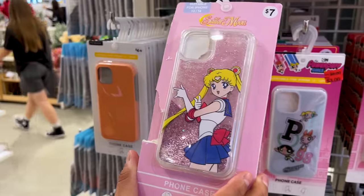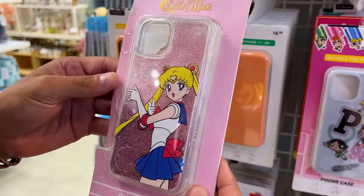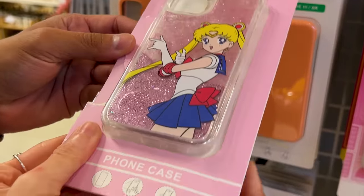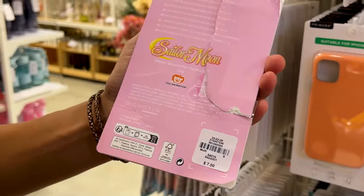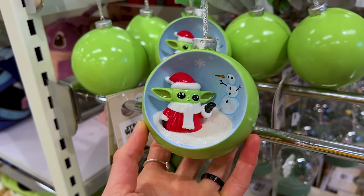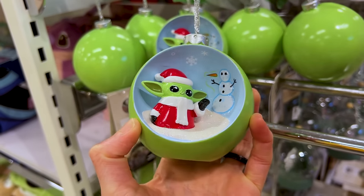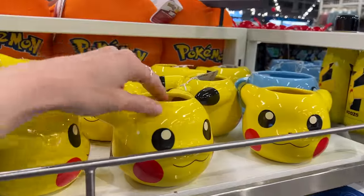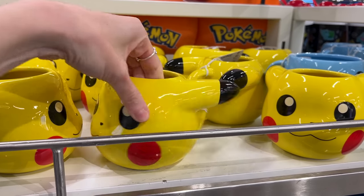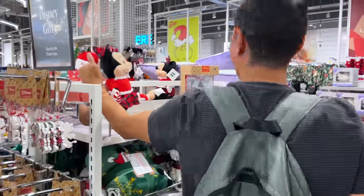I adore Sailor Moon — I love watching it on Hulu in my off time. This is a very cute phone case for $7. Found a Grogu ornament, hand-painted — $11. More Grogu — $9, 'The Force is Strong.' And over here a Pikachu mug — I like these shape mugs — $8.